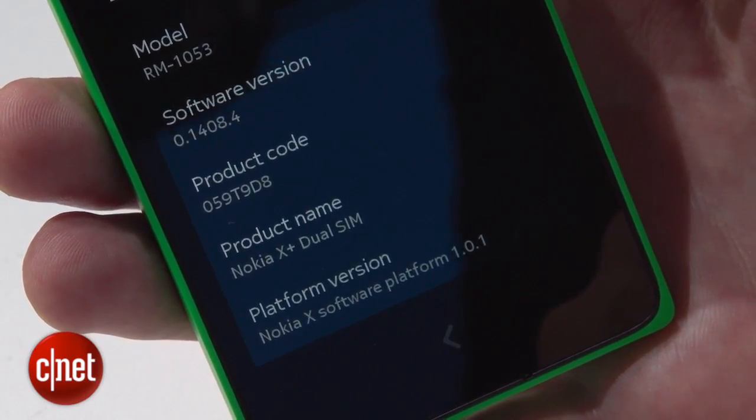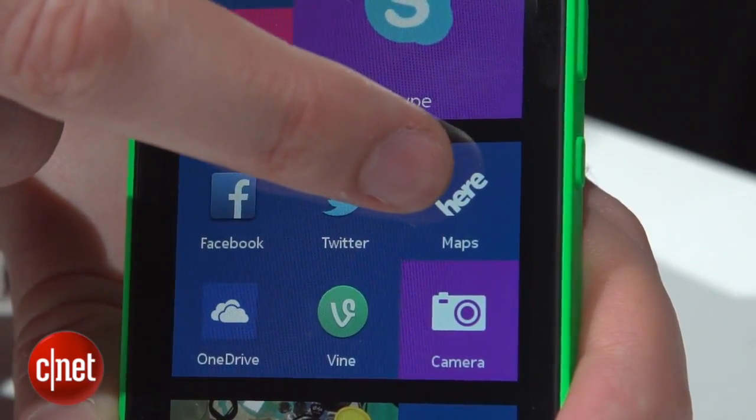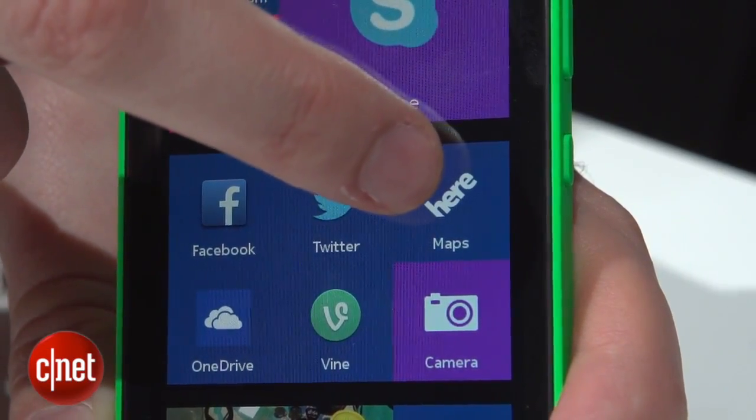That could get a little annoying. Now although it's Android at its core, there's not a Google app in sight here. Instead the apps it comes preloaded with are from Nokia and Microsoft, so you get things like Skype, Nokia's Here Maps, or Microsoft's OneDrive.